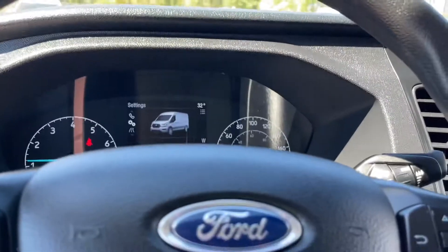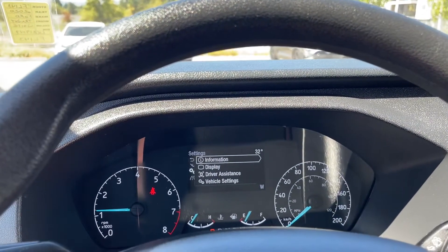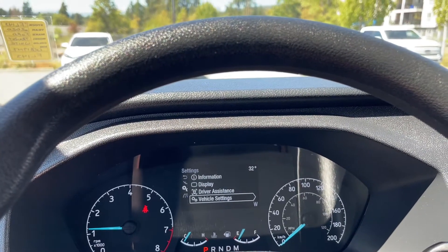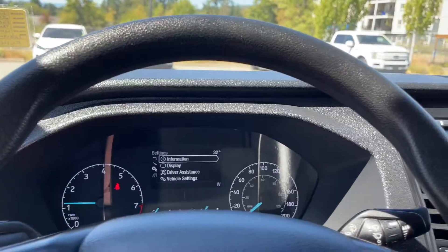We're in settings right now and we can open up the menu. You have your information, display, driver assist, vehicle settings, and back around again. These all have sub-menus.